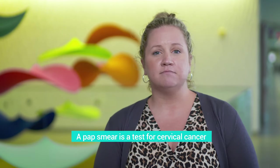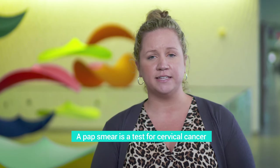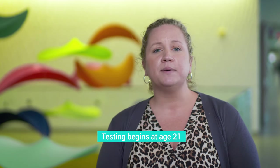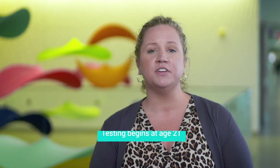The first thing is understanding the what, the why, and the when. What is a pap smear? A pap smear is a screening test for cervical cancer. We start pap smears when you turn 21, and it includes a pelvic exam which uses a duckbill instrument called a speculum so we can visualize the cervix, which sits at the top of the vagina.